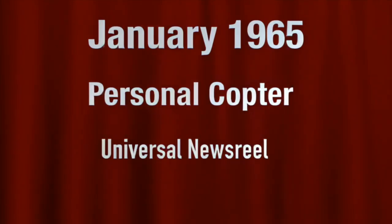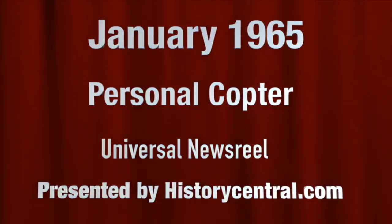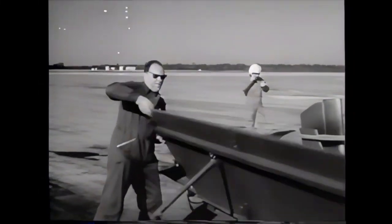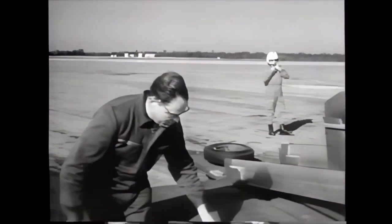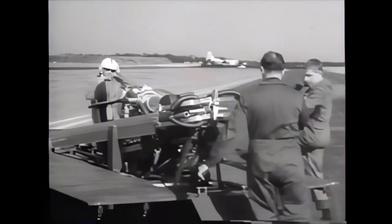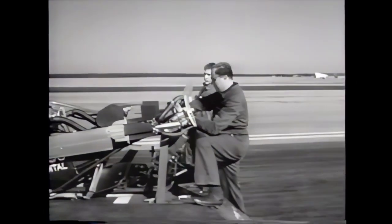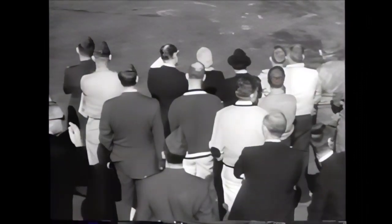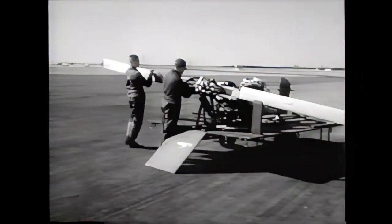Personal flight — it's been the dream of aviators since the beginning of the aviation era. Here's another attempt with a minicopter. A 12-foot crate is all that is needed to transport this tiny helicopter to the scene of action. At Eglin Air Force Base in Florida, the DO-32 is ready for flight within five minutes, ready to go into action as an observer plane or in support of ground troops.